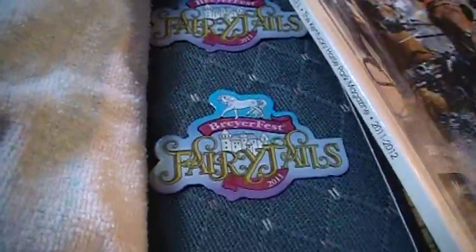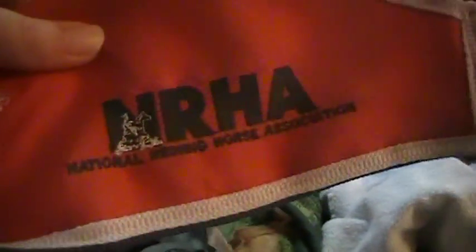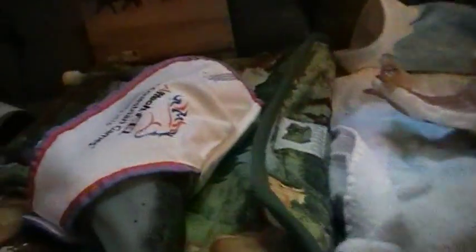Then I got a whole bunch of magazines and stuff. When I got into Briar Fest, they had these magnets. And at the Clarion, I got this saddle pad for a dollar, and I got two blankets — the NRHA blanket that says Champion on it, and the World Equestrian Games blanket.